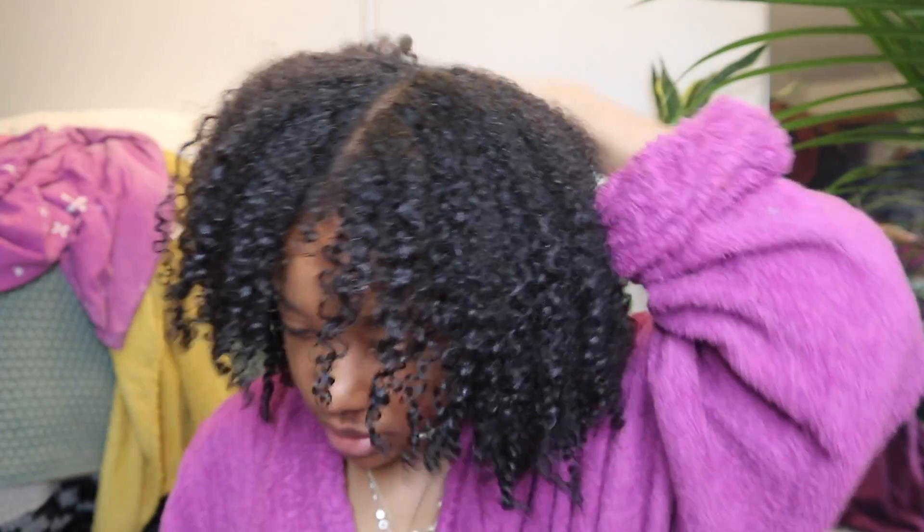My hair is basically 95% dry — this section is a little damp but it's mostly dry. I don't know if I want to stretch it or not because I kind of like how it looks, but I do want to show the length more. It looks cute like this though. I haven't done a wash and go in so long — I probably only did one or two over the summer. Maybe I should diffuse it a little more.